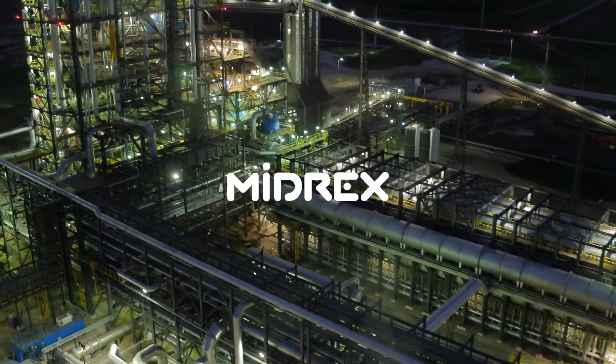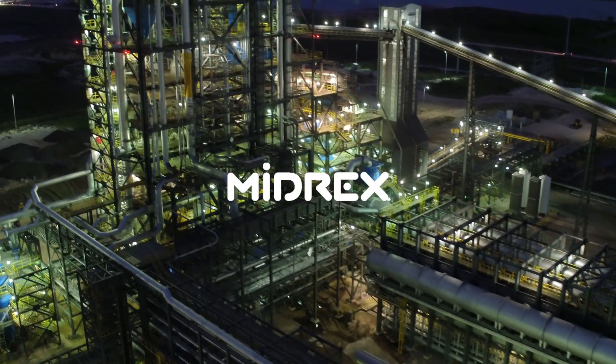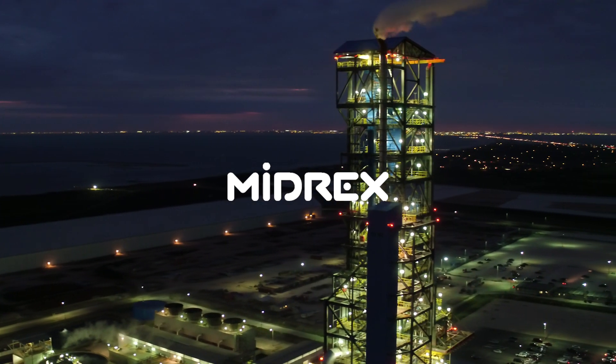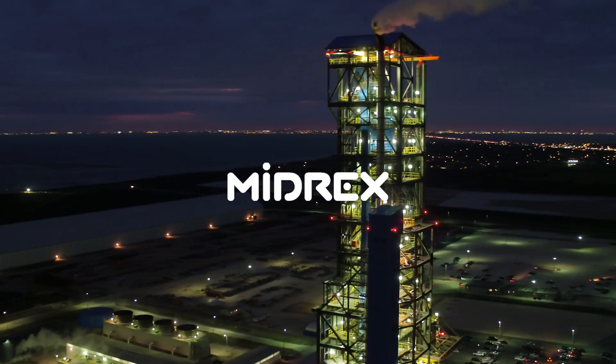MIDREX is more than a technology provider. We have been supporting steelmakers with innovative, sustainable solutions for more than 50 years.